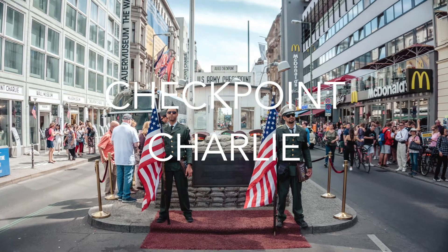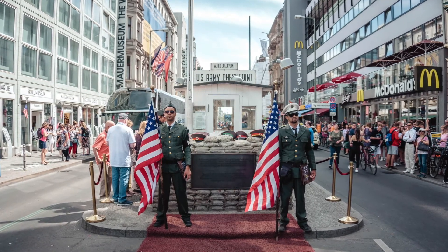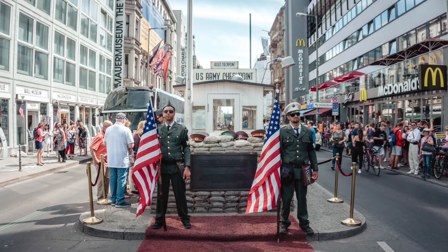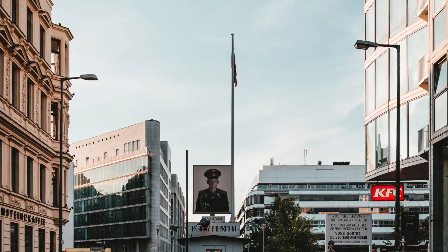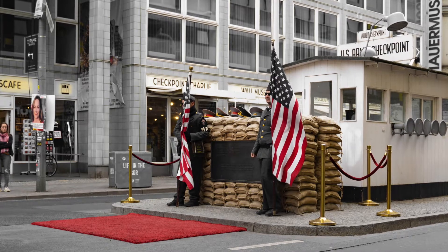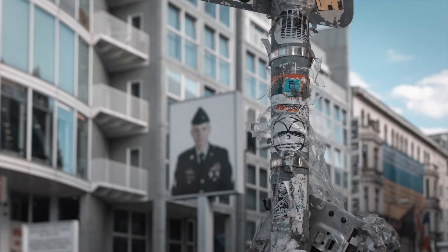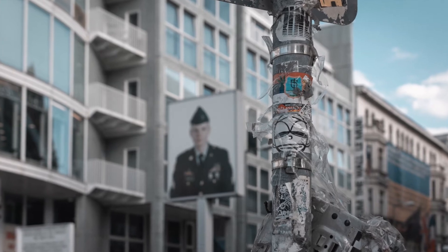Checkpoint Charlie was one of the most famous crossing points between West and East Germany back in the day. Now it is a tourist spot that boasts of photo-worthy sightings, and taking a picture at Checkpoint Charlie is definitely a must-do in Berlin. The place was even revamped in order to make it look exactly as it did during the Cold War.